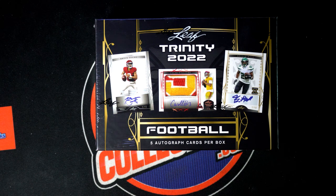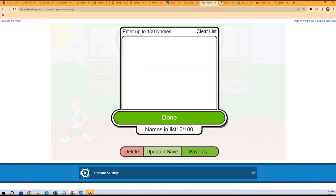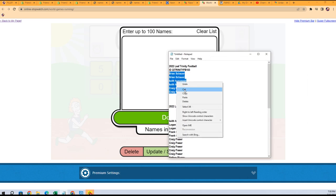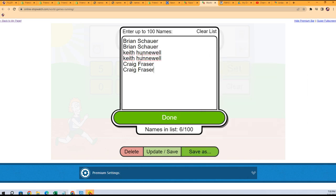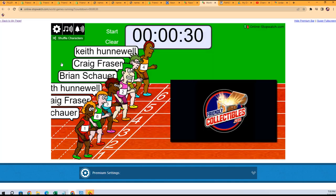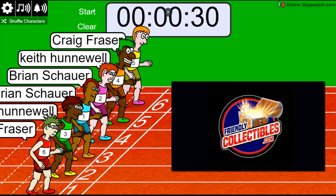That's right, the winner is getting four spots in this box. Lucky number seven, on your bar, get set, go.